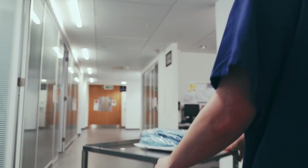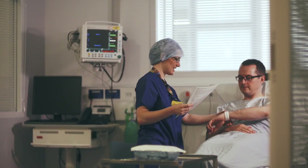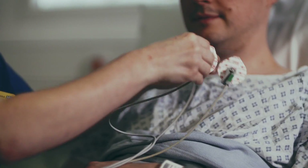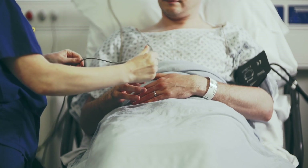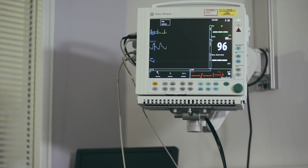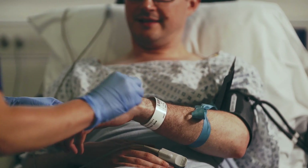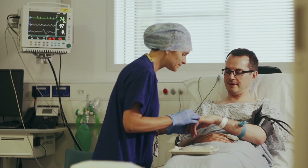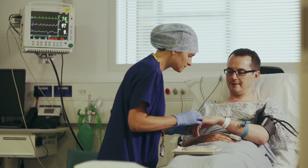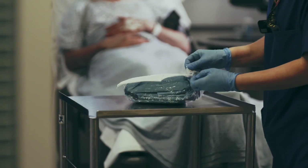Your anaesthetist will explain everything that is involved in having a nerve block, but let's take a quick look. Nerve blocks are usually performed in a quiet area close to the operating theatre. The anaesthetic team will apply monitoring and perform routine safety checks. The anaesthetist will insert a cannula into a vein, through which sedation may be given to make you feel relaxed. If you're having a general anaesthetic, nerve blocks may sometimes be done after you're asleep.